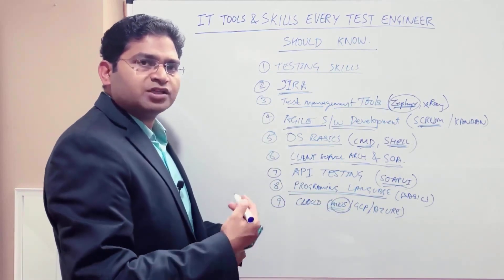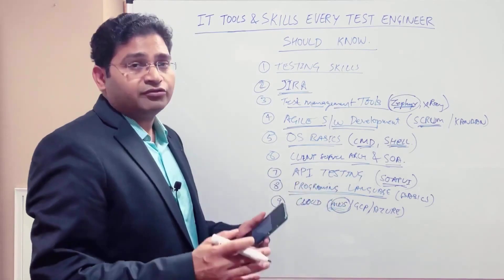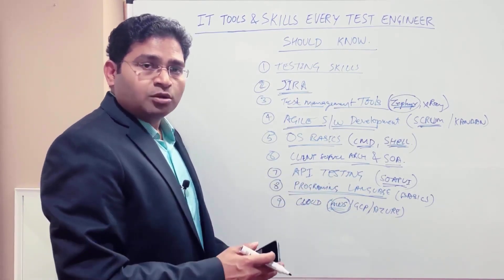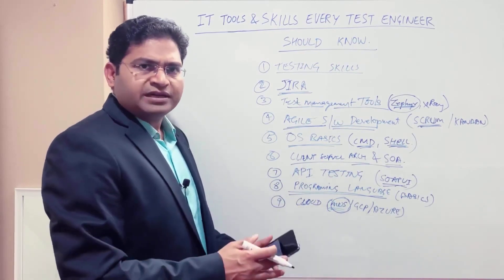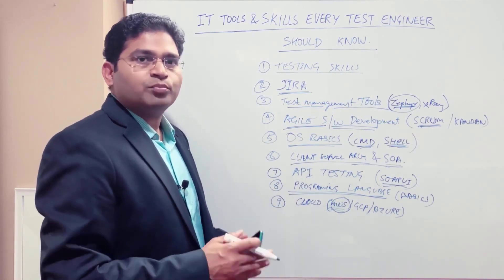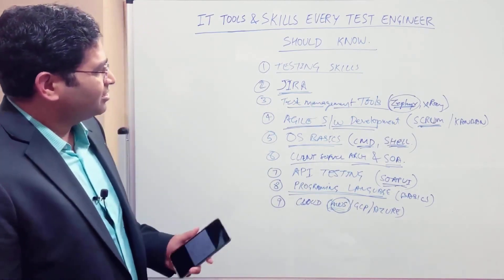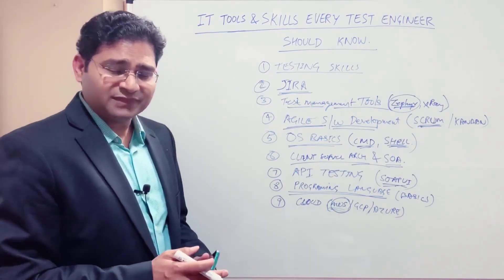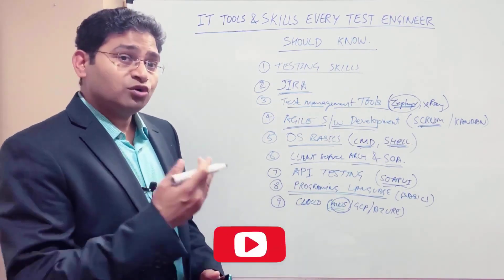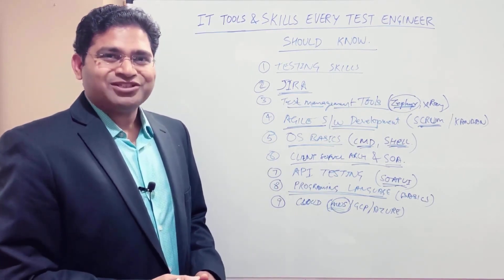Depending on your experience and interest, you can keep building your skills because in IT, if you are not building your skills, you can't progress on the technical side. Everyone needs to keep acquiring new skills to succeed in their career. That's all for this video on IT tools and skills every test engineer should know. Please subscribe to the channel for more videos — thank you for watching.